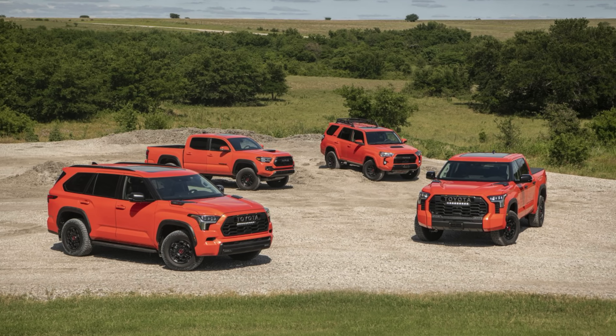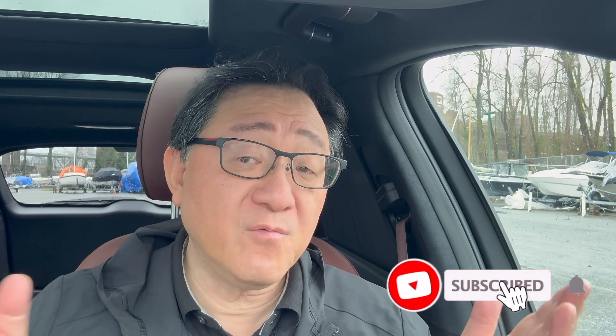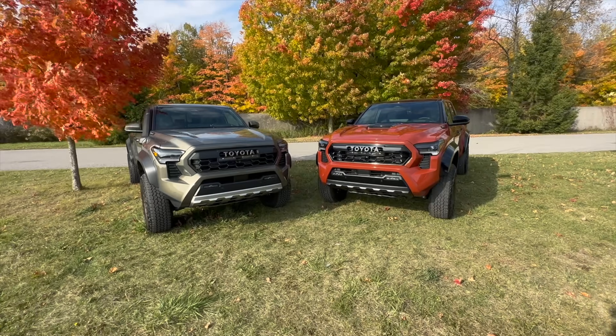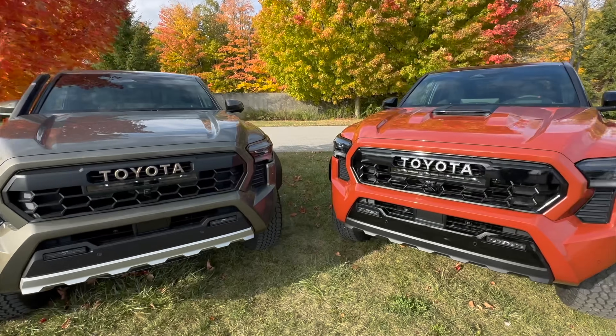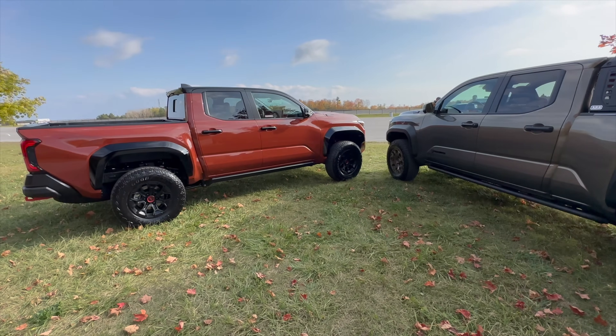Then in 2023, they consolidated again and began to offer the same color — Solar Octane — for all four models: Tacoma, 4Runner, Tundra, and Sequoia, all with Solar Octane as the exclusive color. That meant Tundra was getting Solar Octane for the second year, and people actually really liked it — it was a very bright orangeish-red color. Then in 2024, Toyota moved to a slightly more brown color called Terra — not quite red, not quite brown, kind of in between. It may be one of the worst colors in the TRD Pro lineup, because it looked like a clay color mixed with red and brown and it just didn't look right.